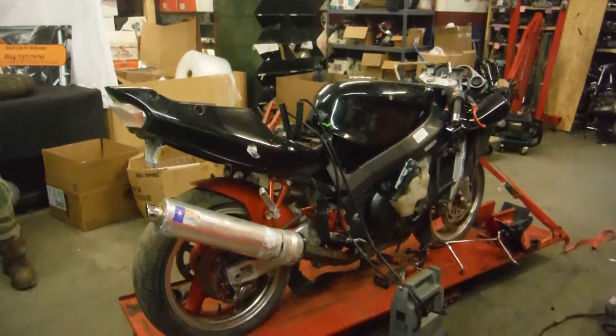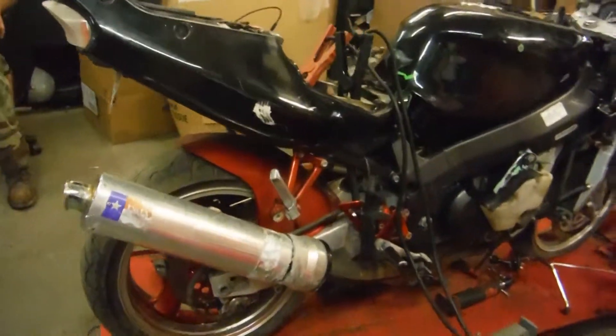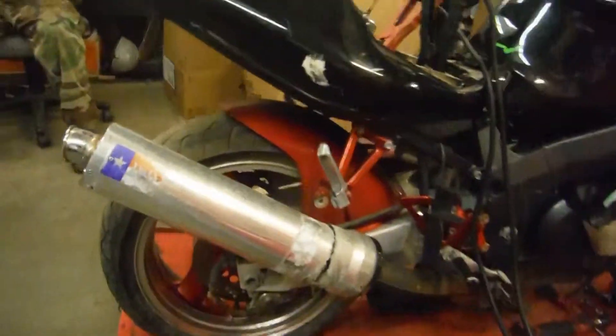Here we have an OO ZX750 ZX7. This is another one of our sandy lots, came out of Staten Island, New York.